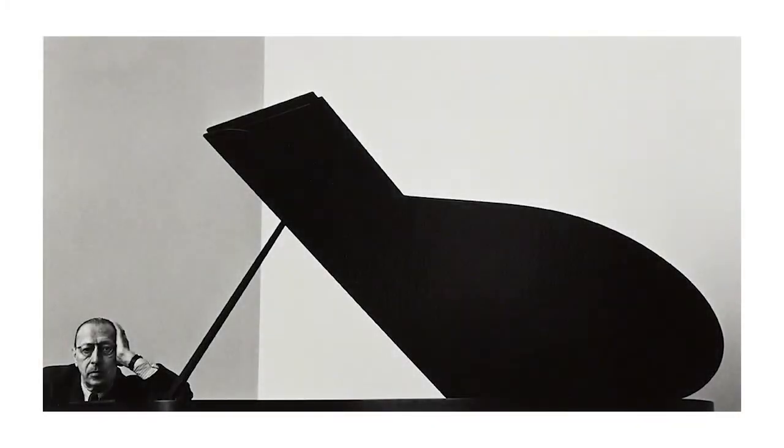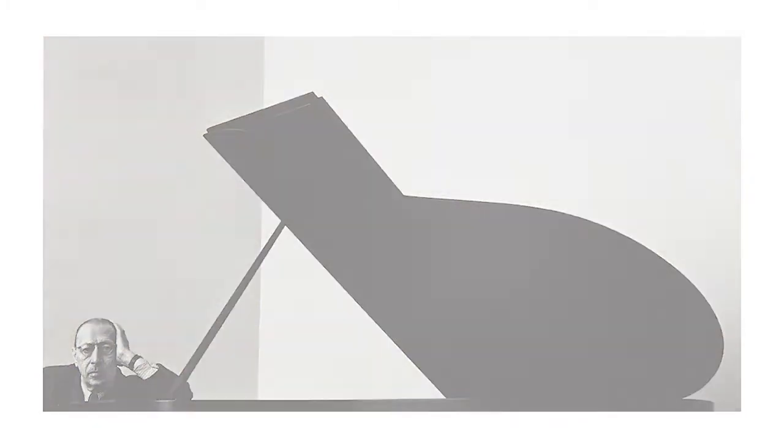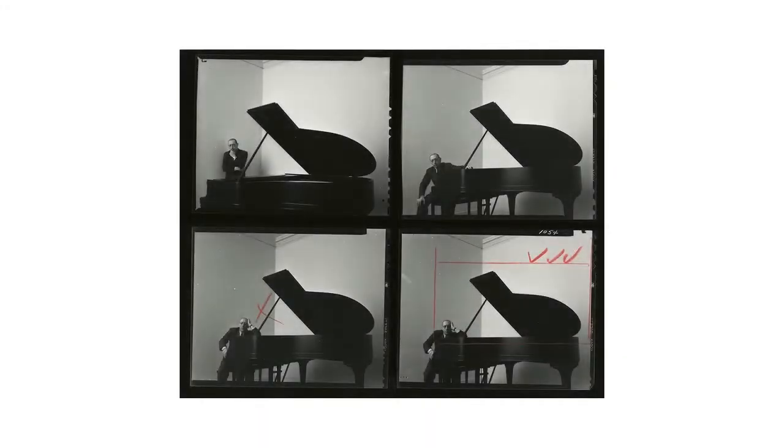The Arnold Newman photograph of Igor Stravinsky is actually one of my favorite pictures. Even though the Cartier-Bresson is cool, there's something about the composition and the cropping that is interesting. Arnold Newman took this very early in his career — he was about 28 years old. I think it was an assignment for Harper's Bazaar magazine, and I don't even think the photo editor liked the picture he turned in.